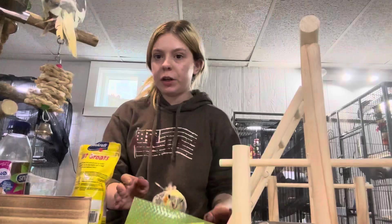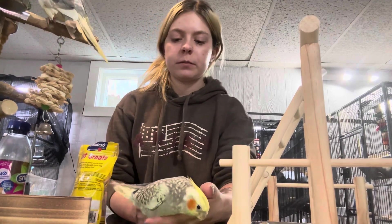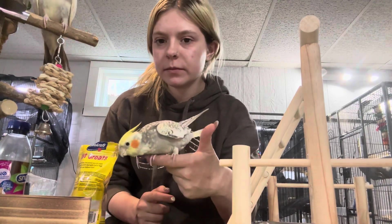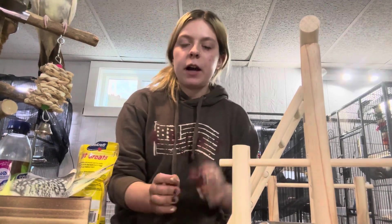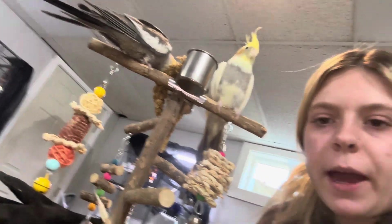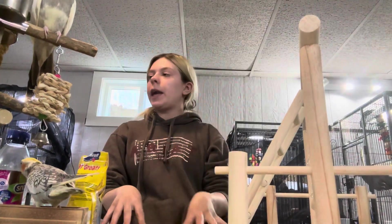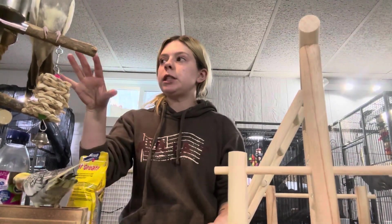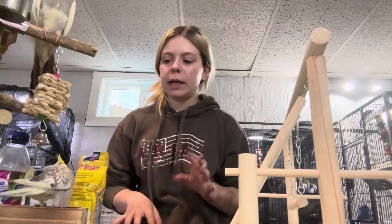My cockatiels — this is Chief, and then I have Overseer, Comanche, and my girl Savannah. The boys are caged together with my male parakeets, and she's caged with my two female parakeets. She is getting a friend, a new female cockatiel, in about three weeks. So really exciting.